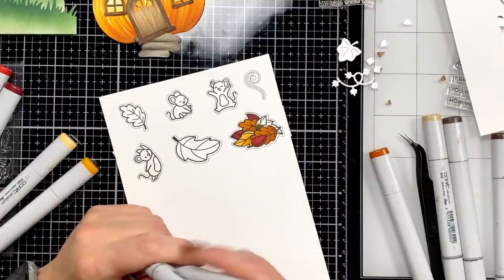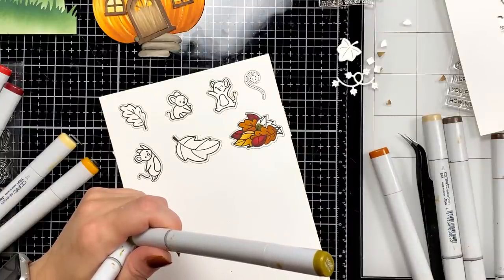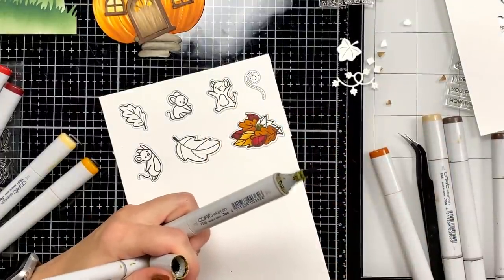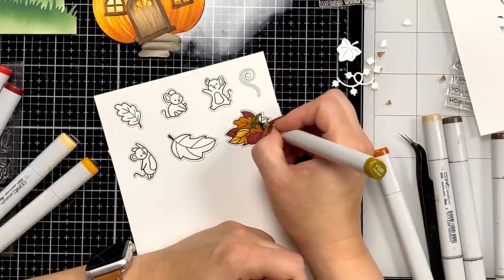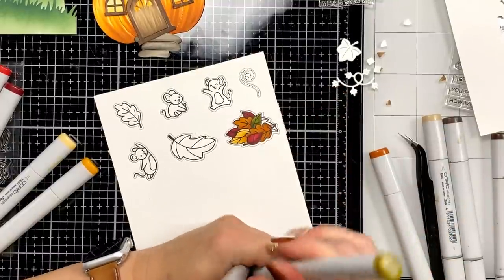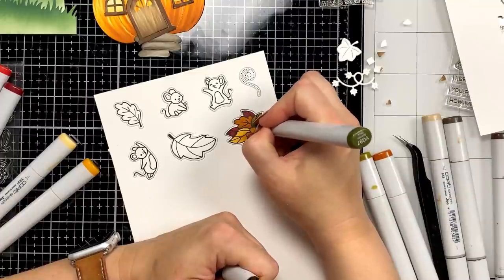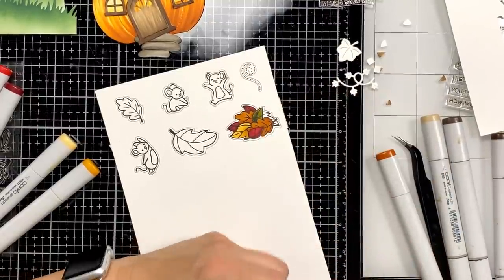Jesse says the Newton's Nook stamp set went really quickly too. K says she has to have this set — it's so darn cute. And the name — for anyone who's probably close to my age — 'You Autumn No' — I'm probably going to sing Alanis Morissette from now until the set is no longer available. Lawn Fawn does not retire things very often.